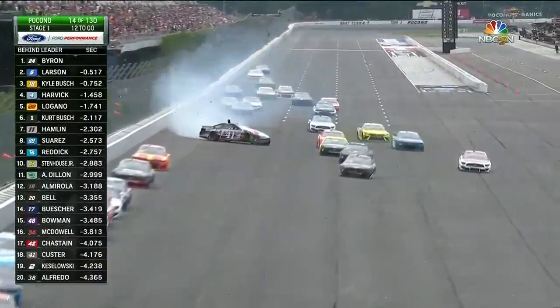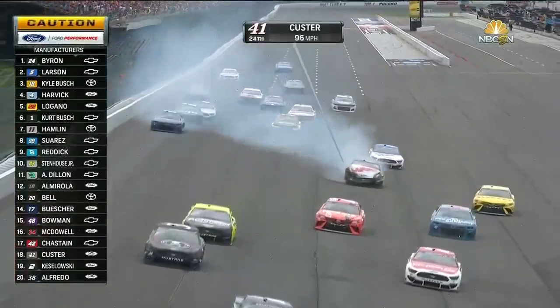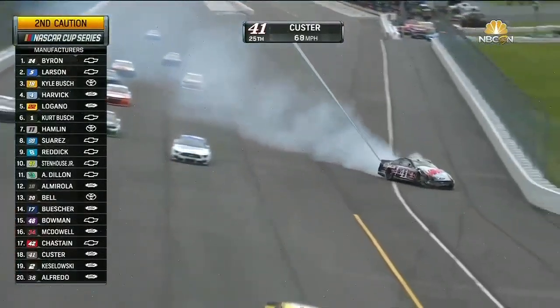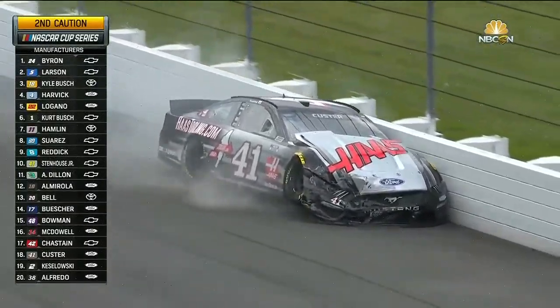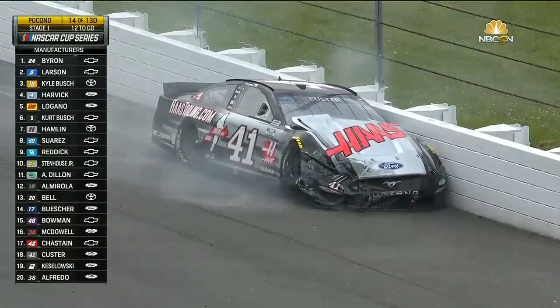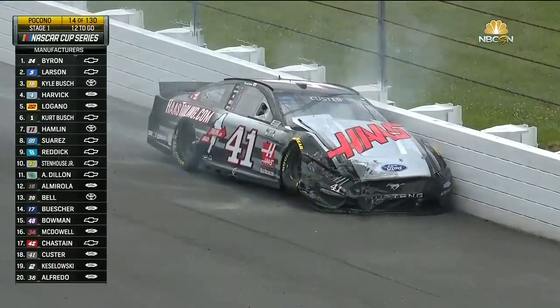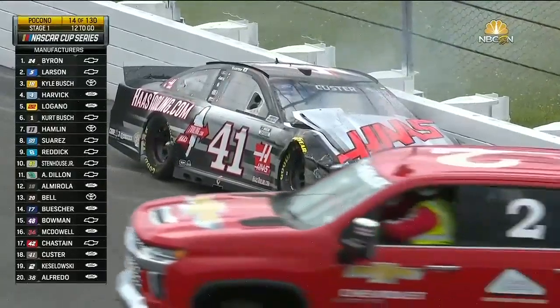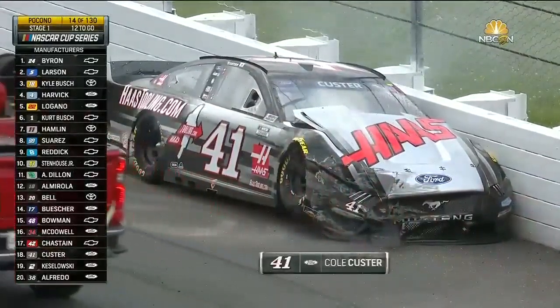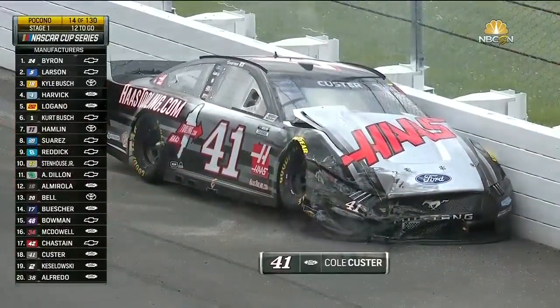We got a big crash back here on the front straightaway. Cole Custer in the 41 — he's got a lot of damage to the front. It looks like a situation where either he got clipped in the left rear and turned into the wall. Don't see any damage on the right rear quarter panel to think that he might have got turned from that angle with a car on his outside, but it looks like somehow this 41 got steered into the fence.